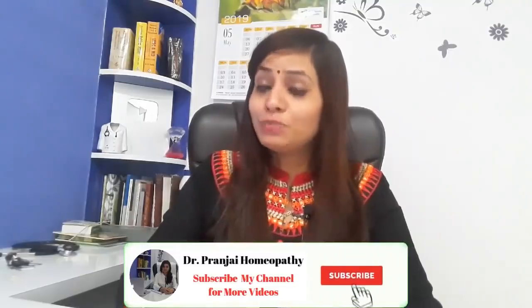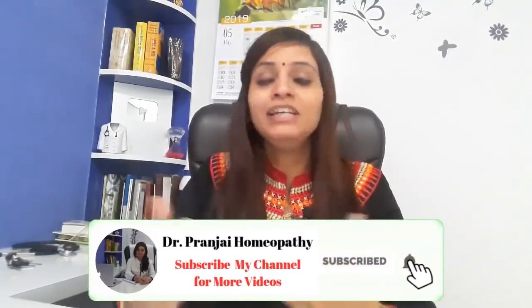So friends, these are some top medicines which are very good for asthma, which I have told you. There are many medicines and small-scale medicines, but I am telling you the general medicines which I have used for most people and have seen good results. So I have shared it with you. If you like this video, don't forget to like it and share it with your friends and family members. If you haven't subscribed yet, please do subscribe to my channel. We'll see you in the next video. Thank you so much, friends.